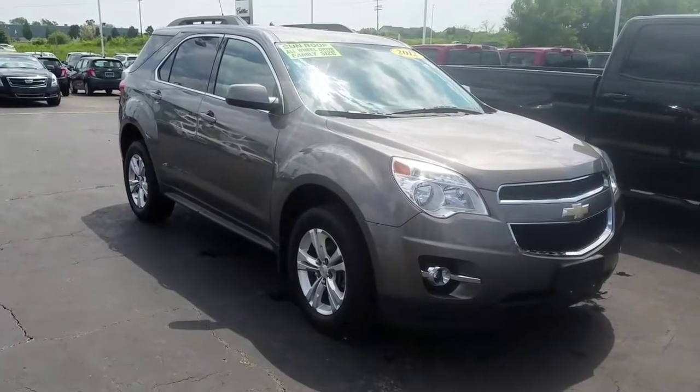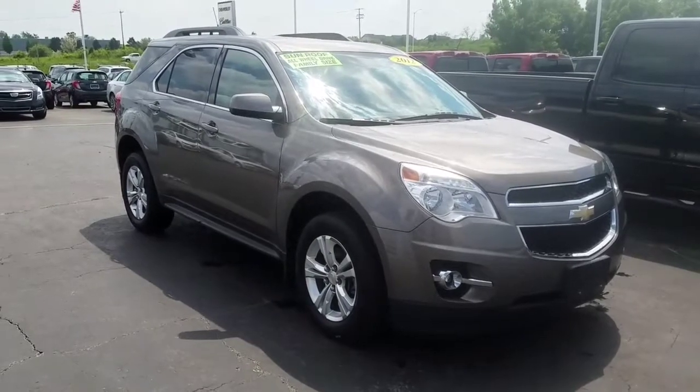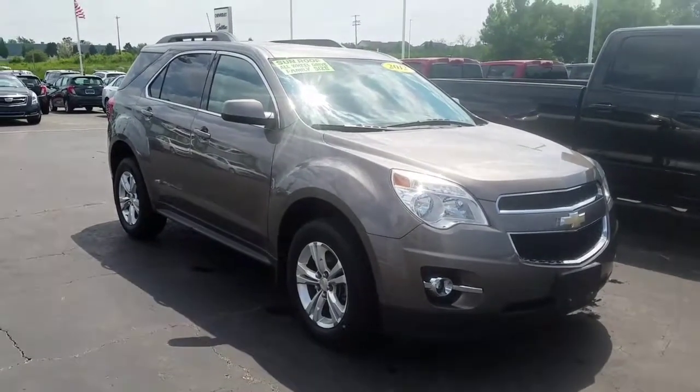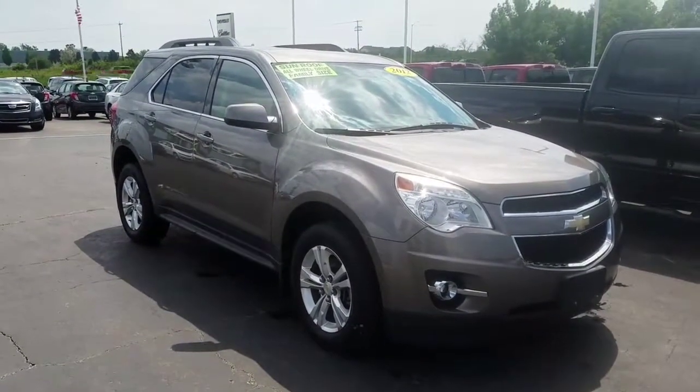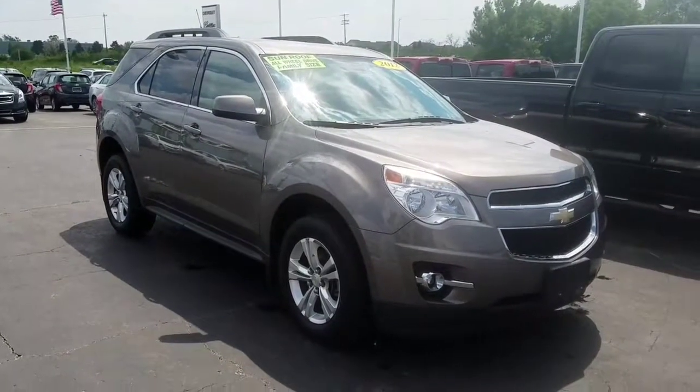We have this 2012 Equinox, sunroof, all-wheel drive, 2LT — one of our internet ad leaders, priced to sell. Let us know what day and time works for you; we can have somebody pick you up. I look forward to working with you. Talk to you soon, have a great day.